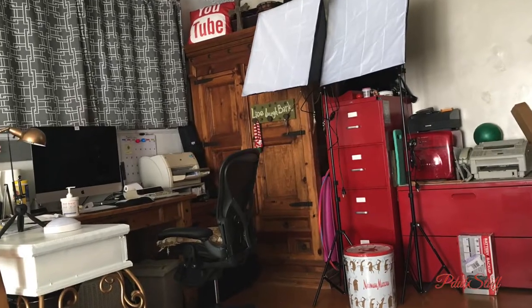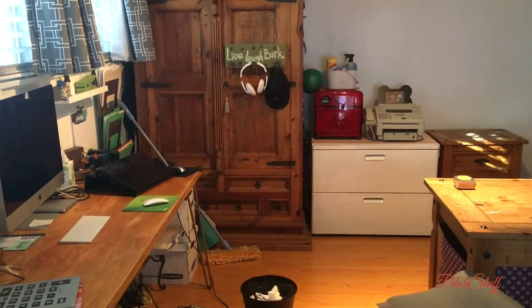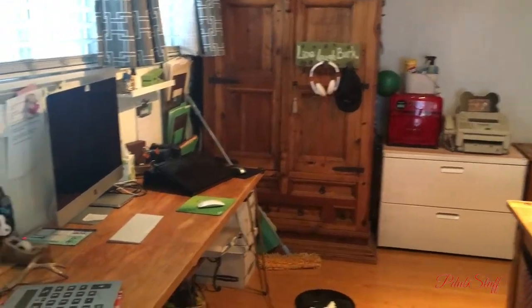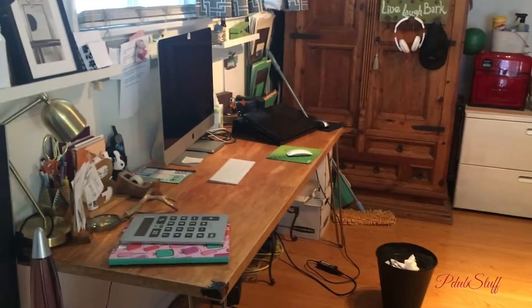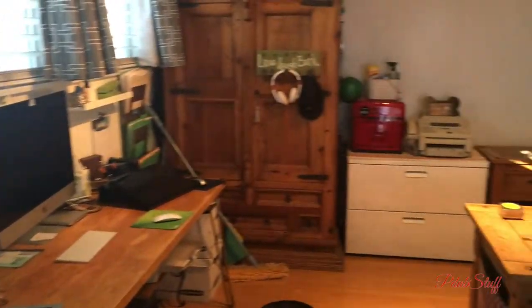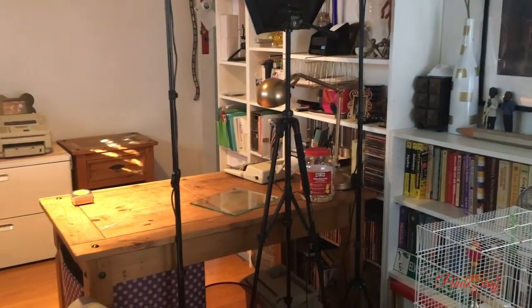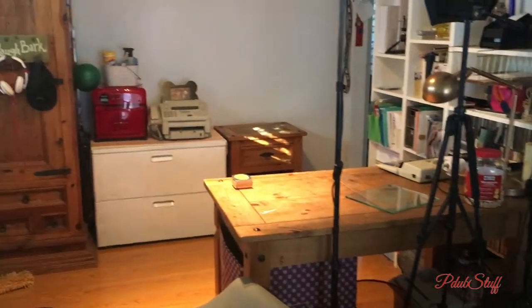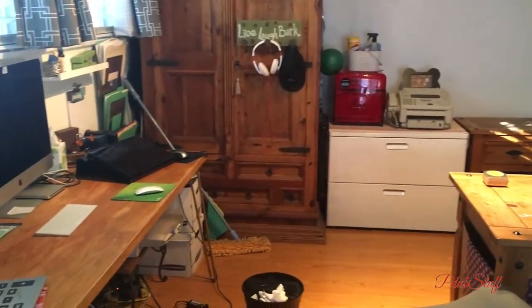This is what my office looked like — I could not stand it. I changed it by building my own desk with hairpin legs to match the rest of the furniture in the room. I still did not like it, so I got rid of the desks and moved the big entertainment center into my living room, then made changes to my office for the third time.